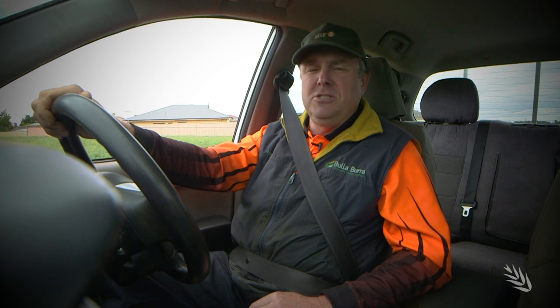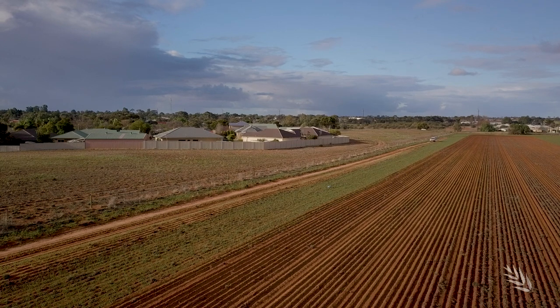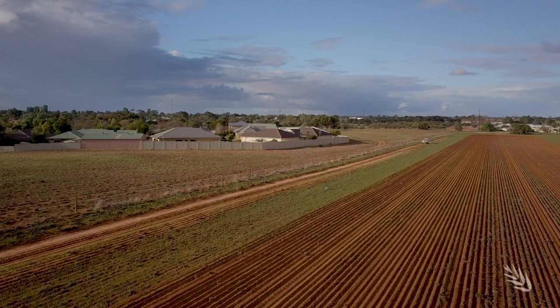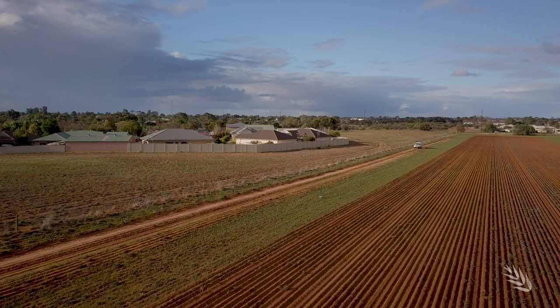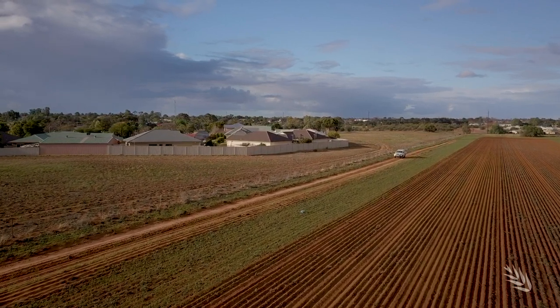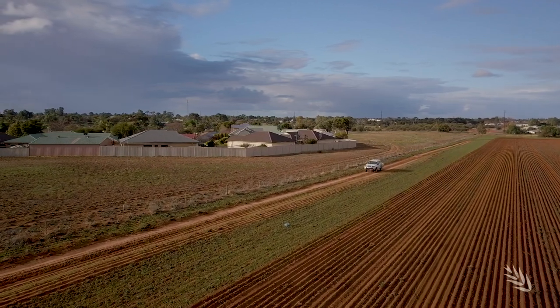Today I'll explain the challenges that we have with spray application in broadacre systems, and the additional challenges that we have with residential properties and horticulture bordering our properties. The public is coming closer and closer to our farming boundaries, to the stage where we've got houses only metres away from where we're growing crops and where we're trying to apply chemicals.